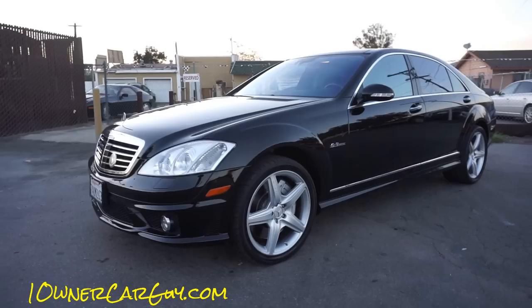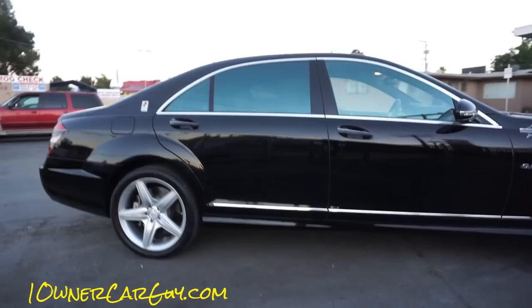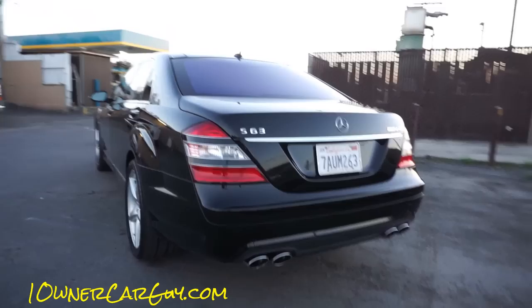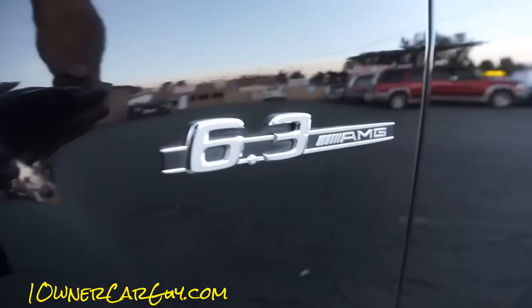Oneownercarguy.com — here's the test drive of this beautiful 2009 S63 AMG. Runs and drives like a top, nothing to complain about. I've actually driven it for about a weekend and a couple days — love it. It's a great driving car overall. I'm happy with the W140 older S-Class but this is an awesome car. There's a lot of power and I want to use that power — that might be the issue for me personally. Test drive — I'm just going to get in and go for a ride. It's got every option and big tires in the back.